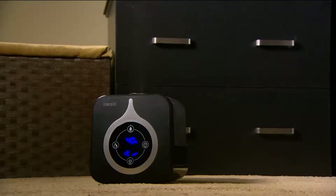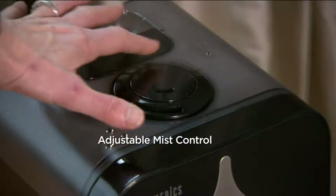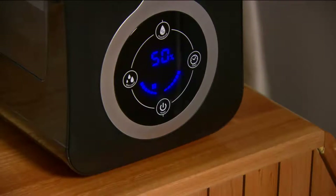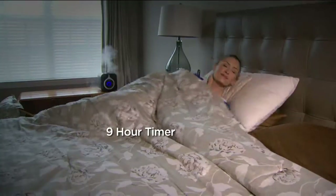We're giving you a 1.3-gallon tank which gives you up to 59 hours of runtime on low — at nighttime, that's a whole week. And adjustable mist control: we have a dual swivel mist that you can actually direct exactly where you want it. You can go in two directions or one, and it rotates 360 degrees.